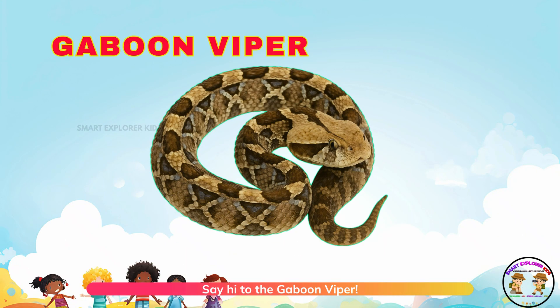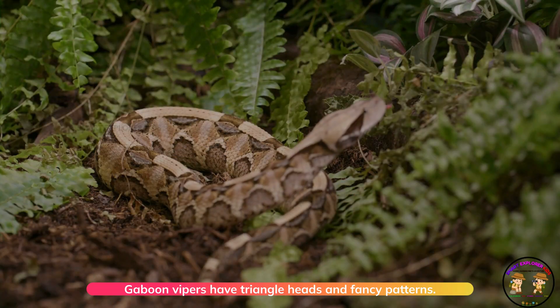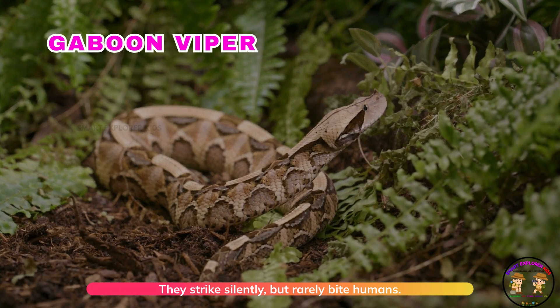Say hi to the gaboon viper. Gaboon vipers have triangle heads and fancy patterns. They strike silently, but rarely bite humans.